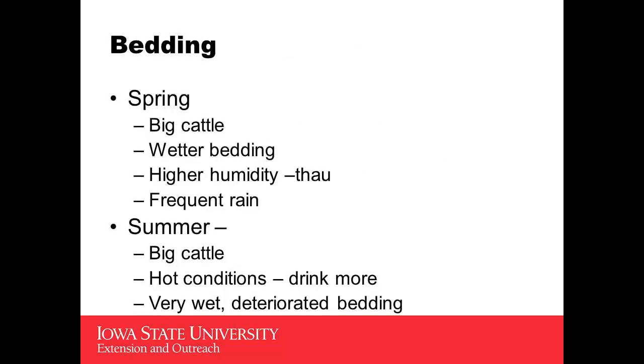In spring, we're dealing with bigger cattle. Normally if we have some rain, the bedding is going to be wet, so part of its usefulness has already been used up. We have that thaw period and high humidity, so we're not going to get the evaporation, and we do get frequent rains, so again we're going to have to adjust our bedding upward.